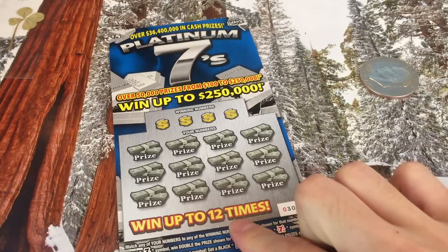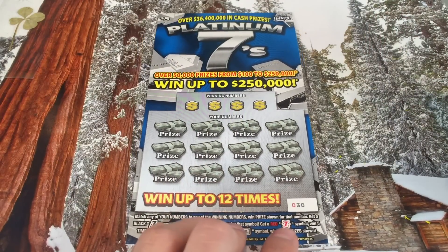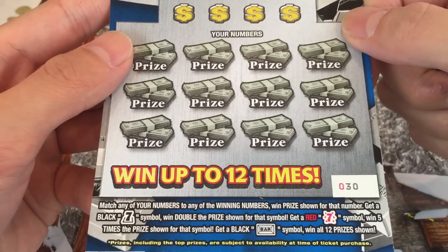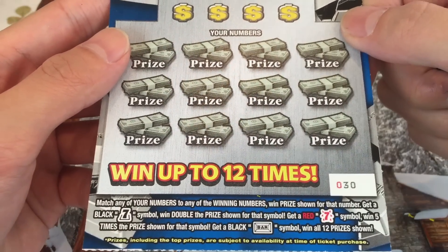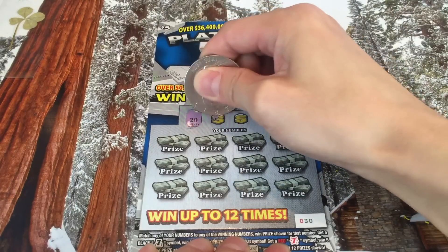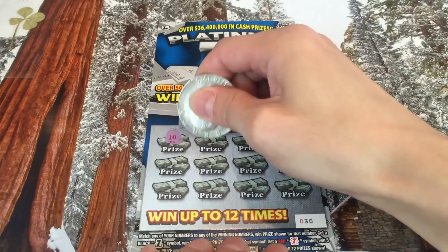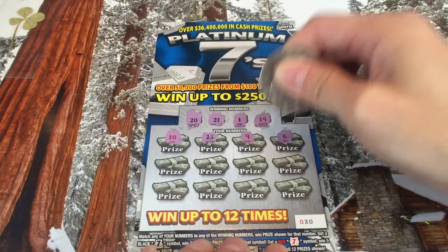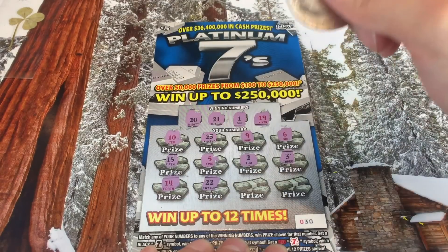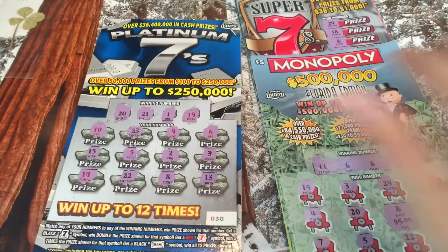One more — Platinum Sevens. Can we finish strong? We've won two scratchers so far, ten dollars total. Win up to 250,000. Black seven symbol wins double the prize, red seven for five times, bar symbol wins all twelve prizes. Odds one in 4.02. Winning numbers: 20, 21, 1, and 19. We scratch 10, 23, 9, 6, 15, 5, 2, 3, 14, 22, 8, and 13 — no win unfortunately.